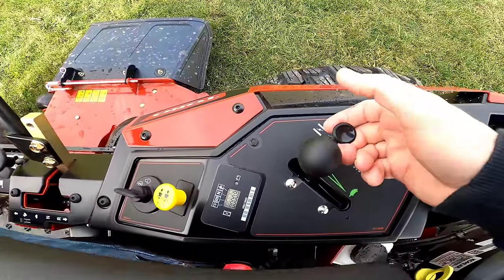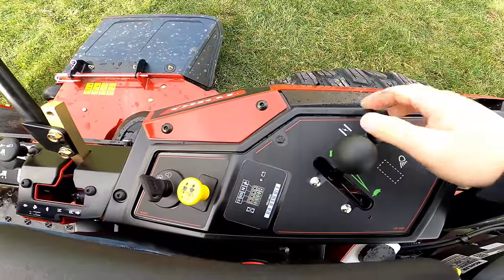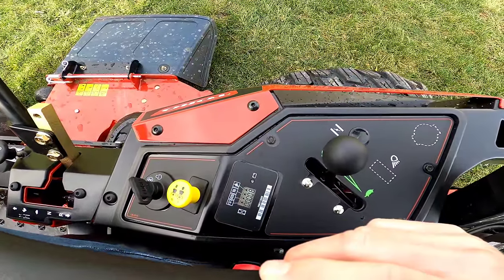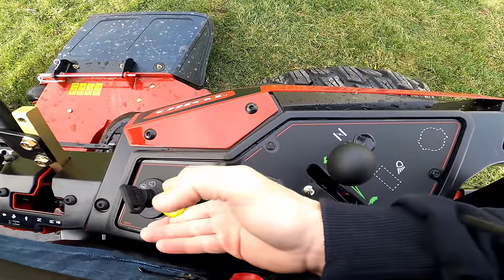Let's go ahead and fire it up. You're going to want to choke it — pull it all the way up. Go ahead and push it down. Then just simply lift up the blade engage.